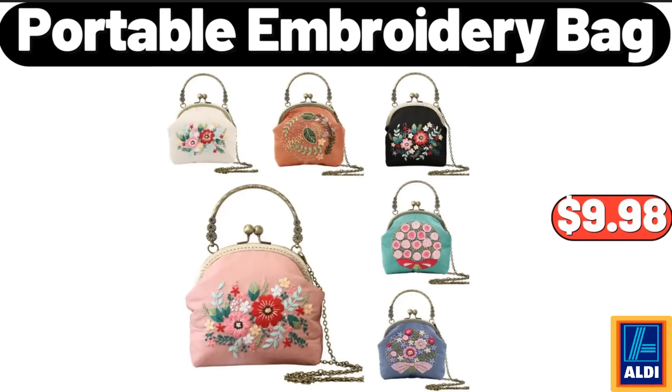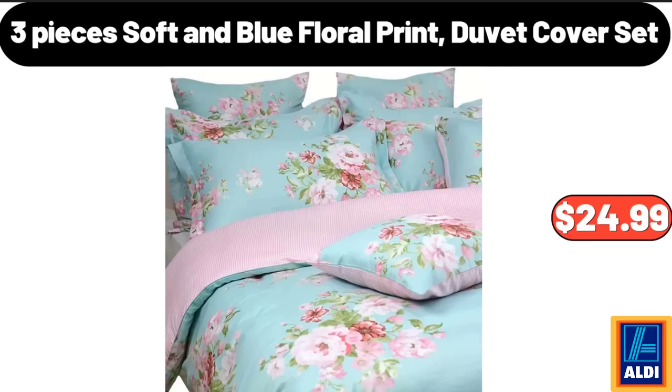Portable Embroidery Bag, $9.98. 3 Pieces Soft and Blue Floral Print Duvet Cover Set, $24.99.